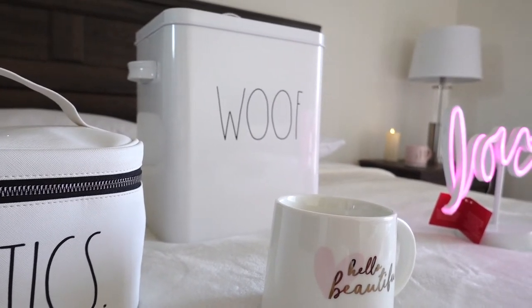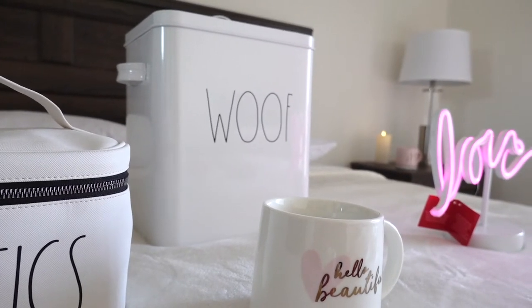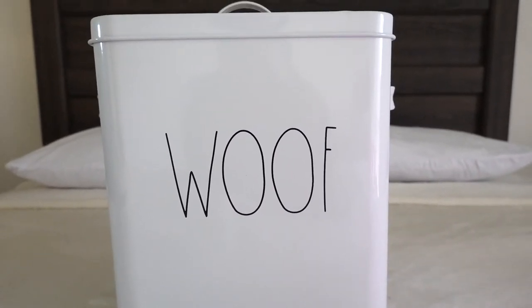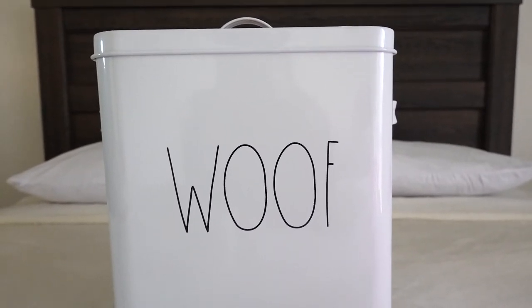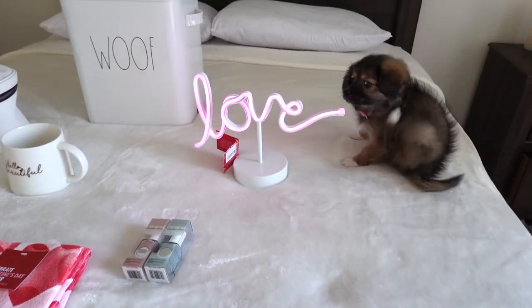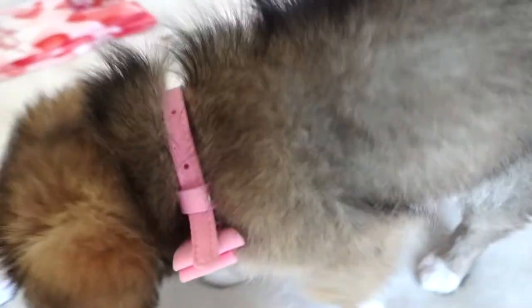If you guys haven't seen my other video, I'm a dog mom now! This container is from Rae Dunn too — I think it's so pretty. This is where I'm gonna store my dog's food. I bought it at Marshall's and it was around $14. And guys, this is Lady — I wanted to share my little pup. Oh my gosh, she is the cutest little puppy!